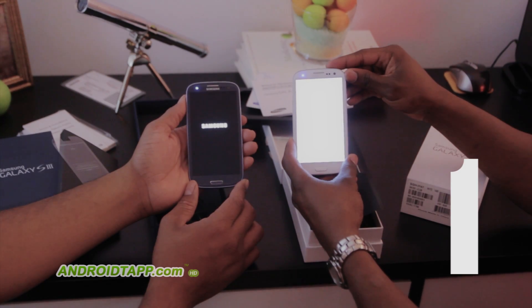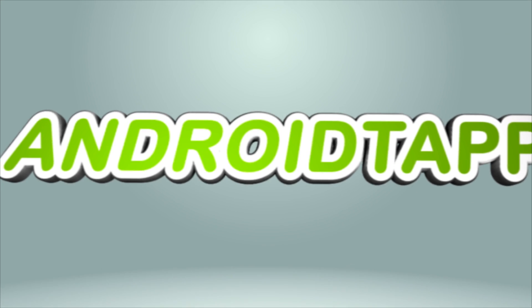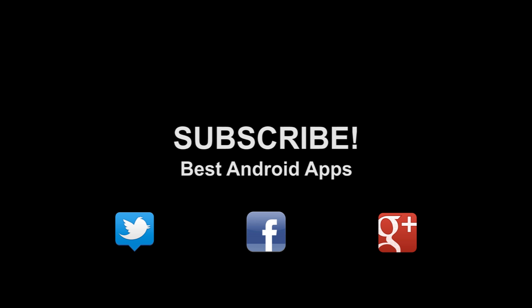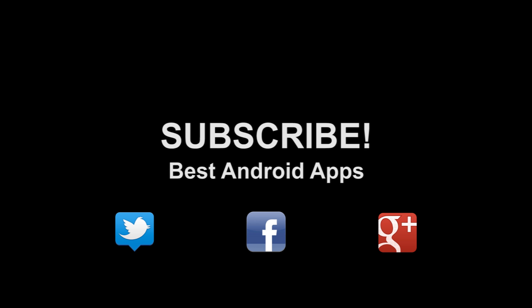Catch us in six months when we revamp this list to see who is the best smartphone of 2012. This has been Antonio Wells and I'm signing out. Don't forget to subscribe to our channel — if you liked this, hit the thumbs up button and hit us up on Twitter, Facebook, and Google Plus.